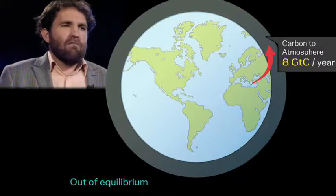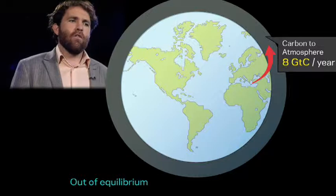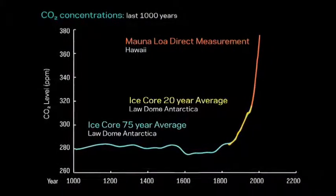The atmosphere keeps roughly half of the CO2 that goes up into it, and the oceans absorb a pretty large sum — like 2 billion tonnes of that carbon. So this is out of balance. We're putting more up there than we're taking down.